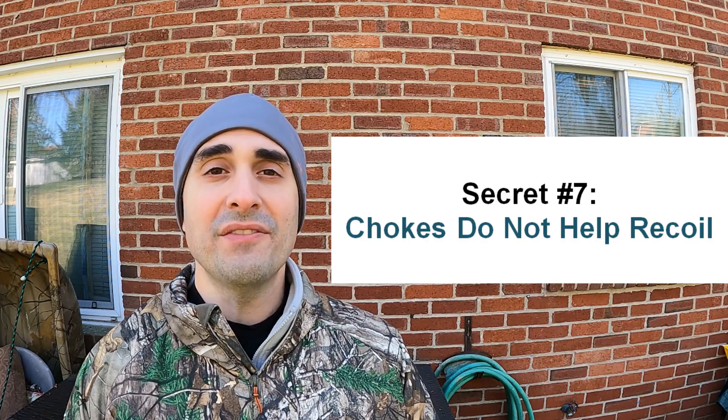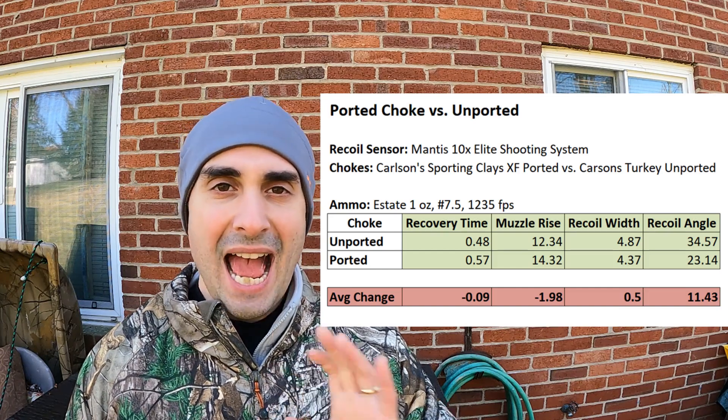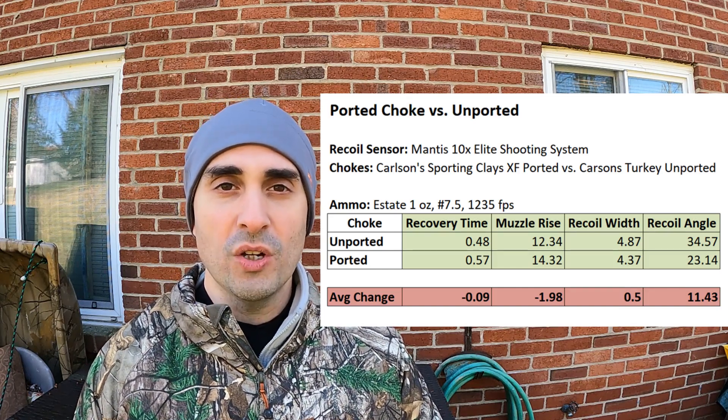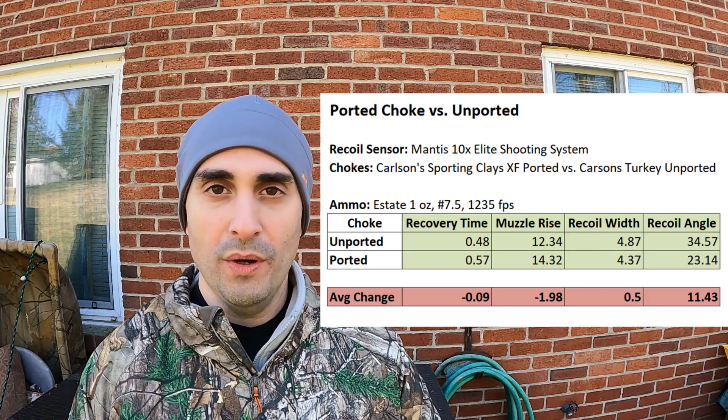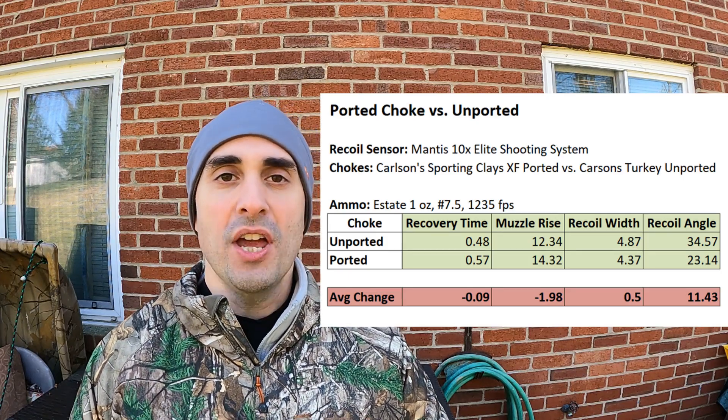Number seven: chokes do not help reduce recoil. I've done several test videos. Using a ported choke versus a non-ported choke, we had basically no difference in recoil — some showed a one-to-one-and-a-half degree change in either direction, no significant difference whatsoever. In fact, I recommend un-ported choke tubes because ported choke tubes make it louder and do more damage to your ears and the ears of people hunting around you.